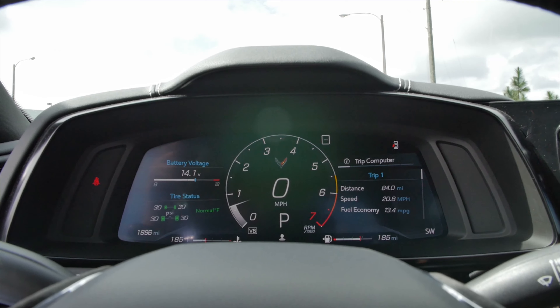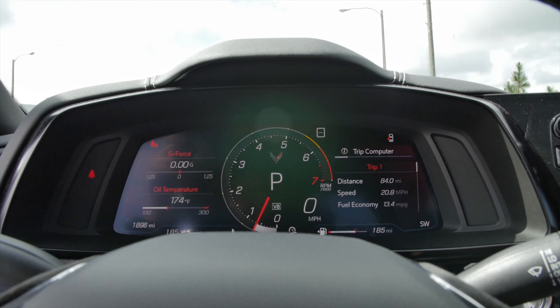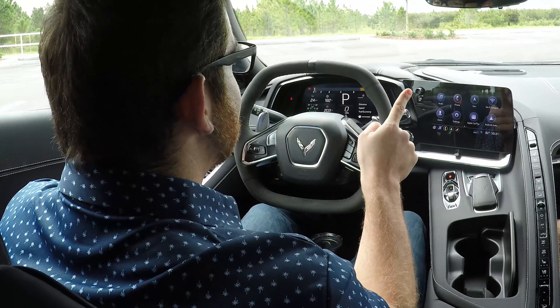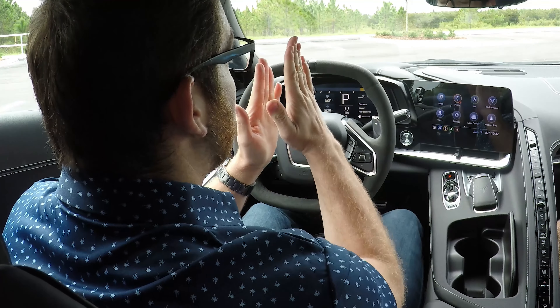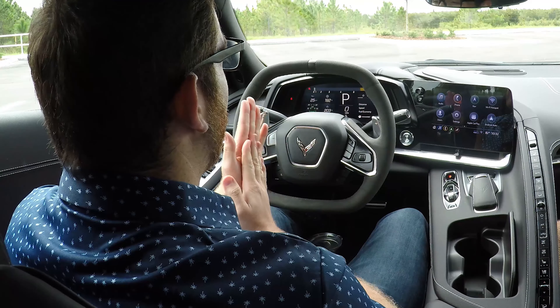The mode selector is fully configurable - you can adjust the suspension, steering, and all those sorts of things. There's a weather mode if you're driving in rain or snow to make it more tame. Tour mode is your base setting. Moving to Sport, the tachometer gets a little bigger and the gauges on the left change to G-force and oil temperature. Tilting once more to Track gives you a big tachometer right across the top of the screen. I love how Chevy has prioritized the higher rev range of the tachometer - that's really what you want to focus on for your shifts.